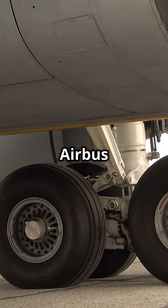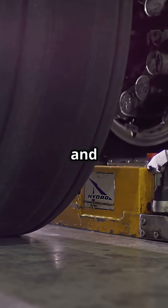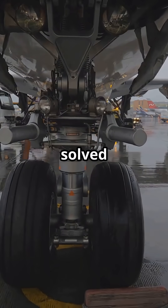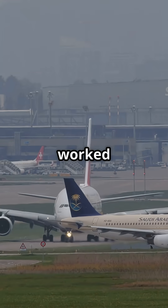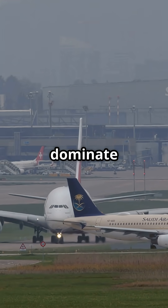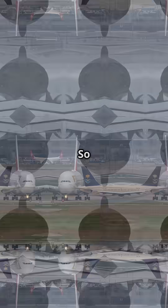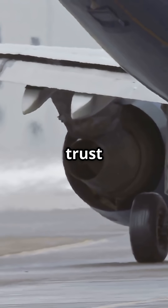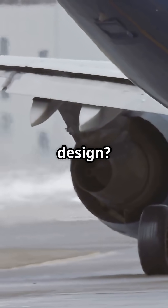The contrast is classic Airbus versus Boeing. Airbus solved the problem with more gear and more structure. Boeing solved it with brute strength and smarter integration. Both approaches worked, but the 777-300ER went on to dominate long-haul twins, while the A340-600 faded into retirement. So here's the debate: would you rather trust Airbus's extra wheels for safety, or Boeing's brute force bogey design?